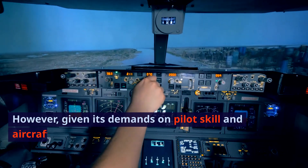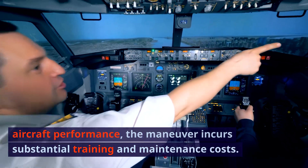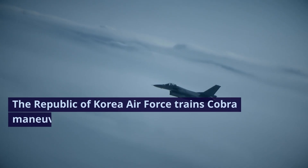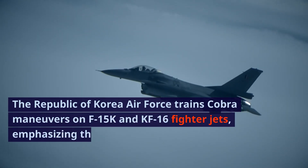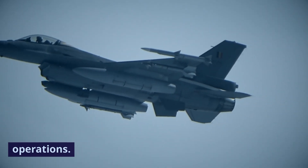However, given its demands on pilot skill and aircraft performance, the maneuver incurs substantial training and maintenance costs. The Republic of Korea Air Force trains Cobra Maneuvers on F-15K and KF-16 fighter jets, emphasizing the importance of this skill in their operations.